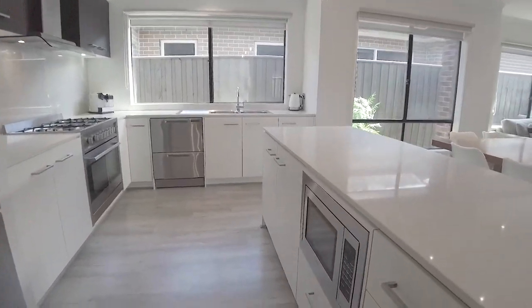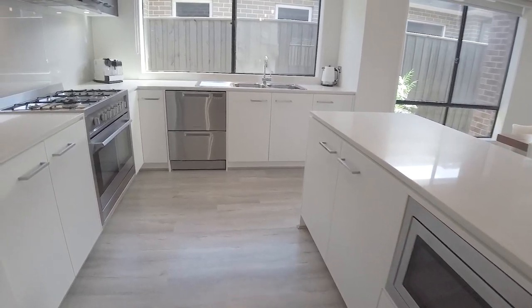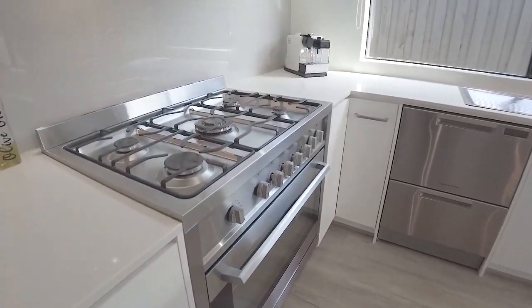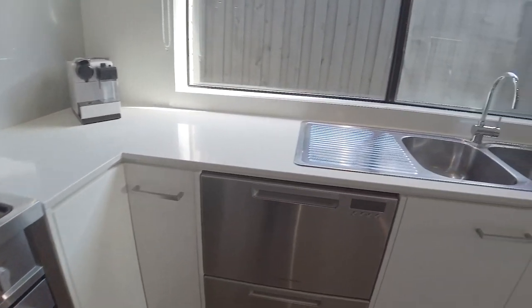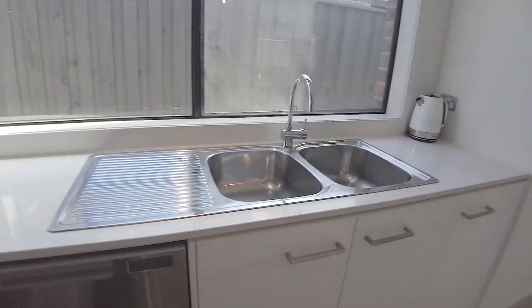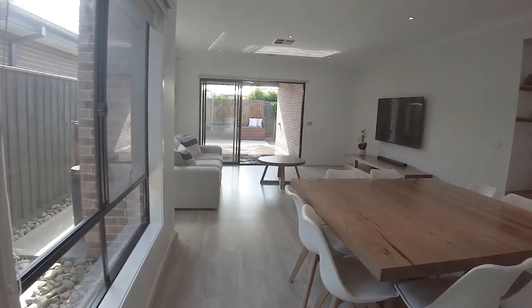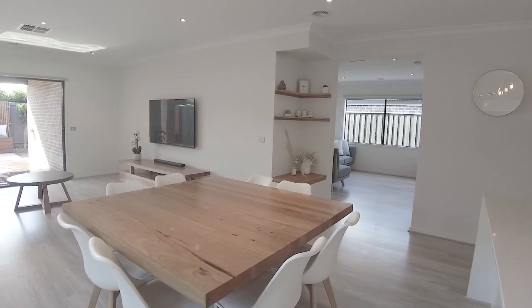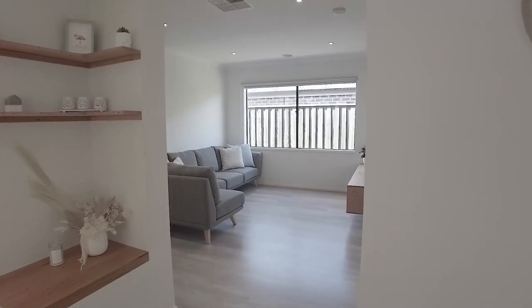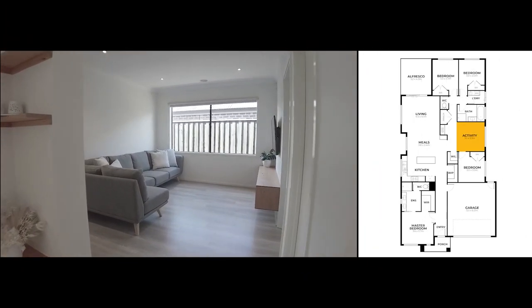This massive kitchen has integrated stainless steel appliances, and a separate lounge area.